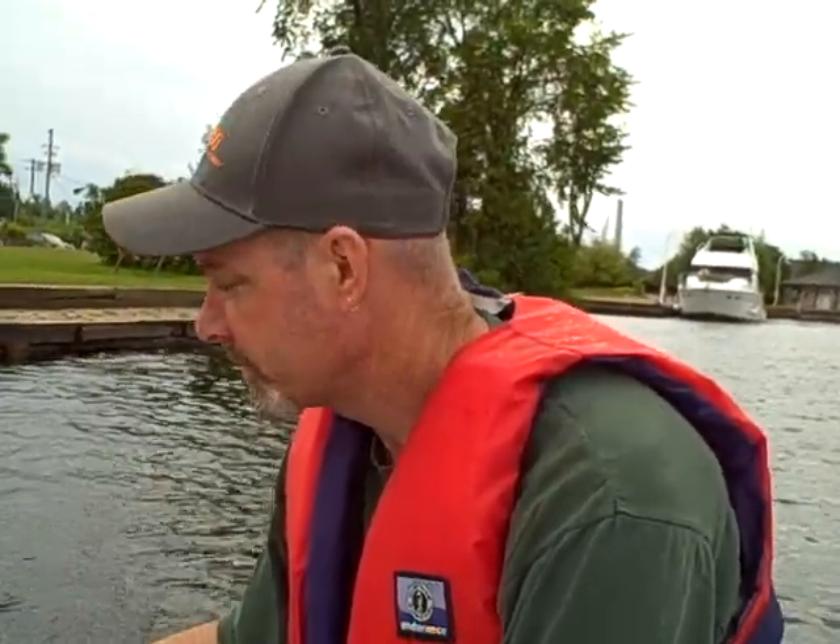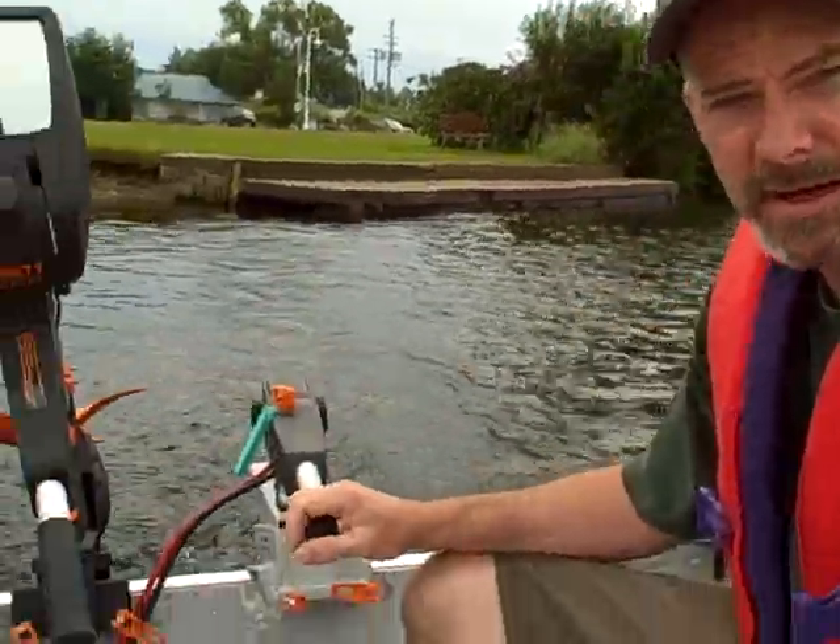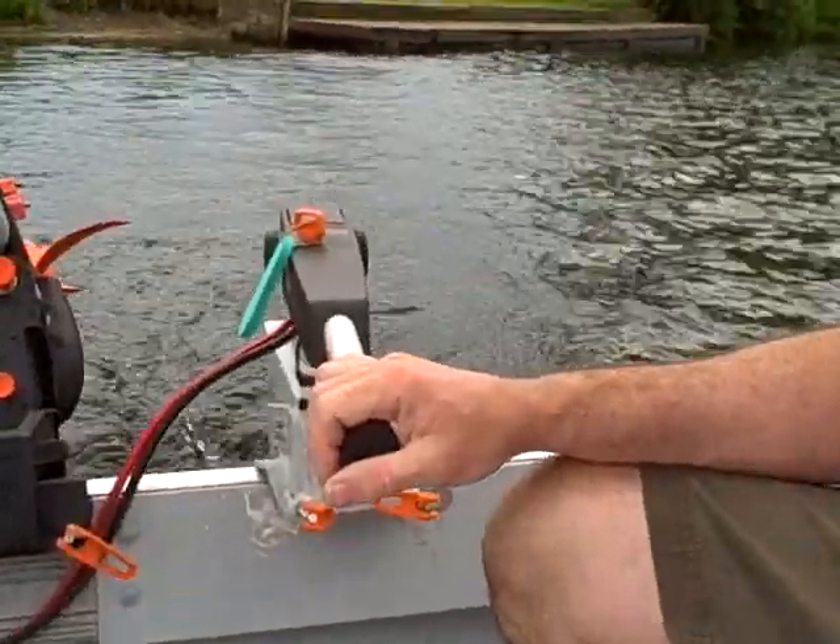I'm with Tim and we're trying out the Torquedo electric motor, which is — where is it made? Starnberg, Germany. Since 2005. Fairly new to Canada — I've only been here two years.